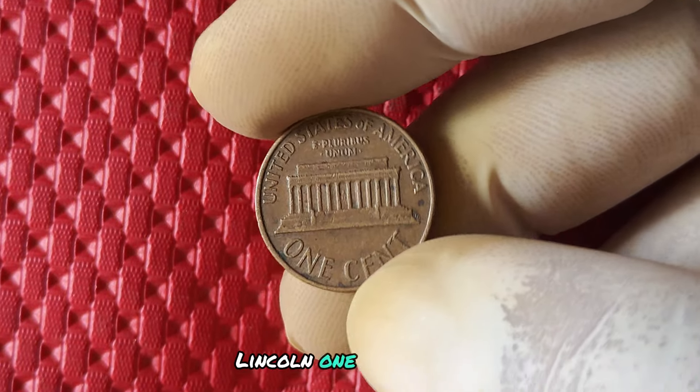If you're thinking about adding a 1973 no mint mark penny to your collection, there are a few things to keep in mind. First, make sure to do your research and check the authenticity of the coin — there are plenty of fakes out there. Second, consider getting your penny graded by a professional coin grading service. This will give you a better idea of its condition and potential value.